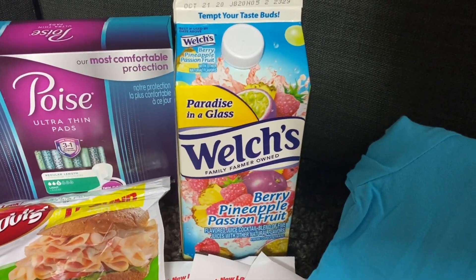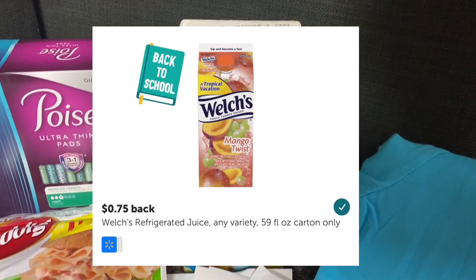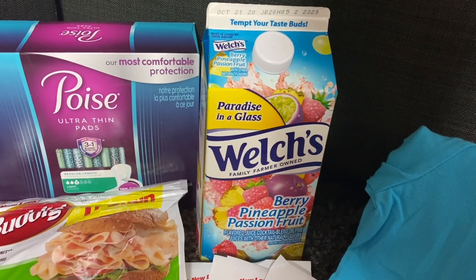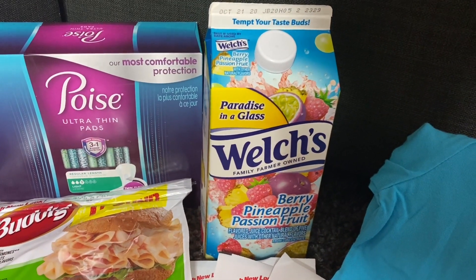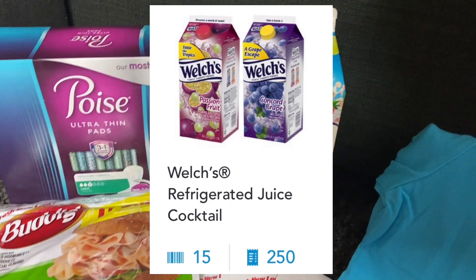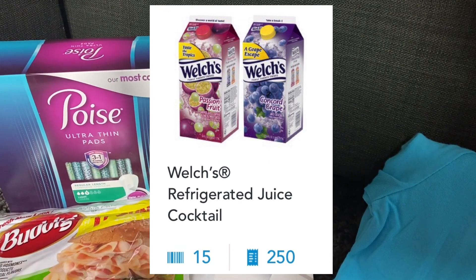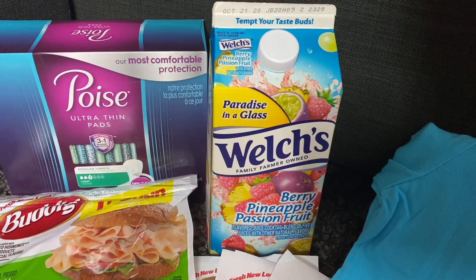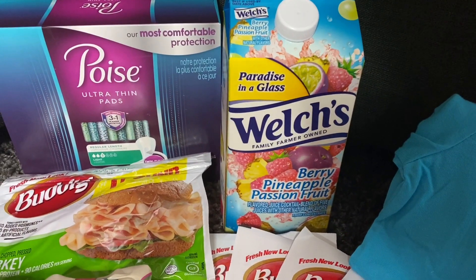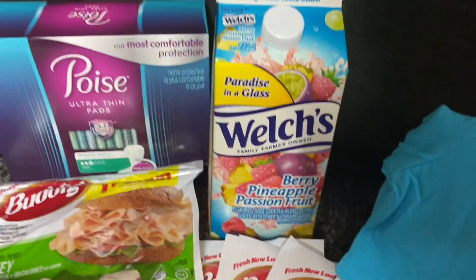For the Welch's berry pineapple passion fruit juice, this is priced at my store for $2.00. Ibotta has a rebate for 75 cents back, bringing it to $1.25. But if you also have the Shopkicks app, you can get back a total of $1.06 — 15 points for scanning the product (6 cents) and 250 points when you submit your receipt ($1.00) — making this 59-ounce juice just 19 cents.